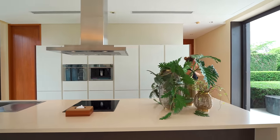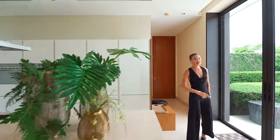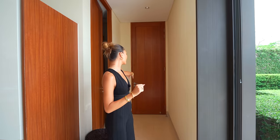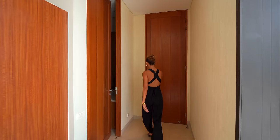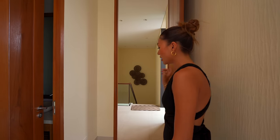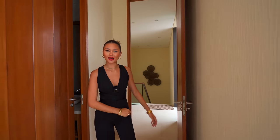We've got sliding doors that open up at the end, a powder room, and a door that takes you down to the lower level. But first, we're going to check out the deck — let's go.